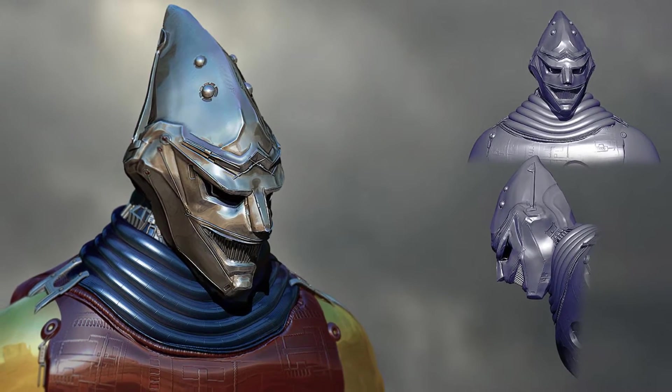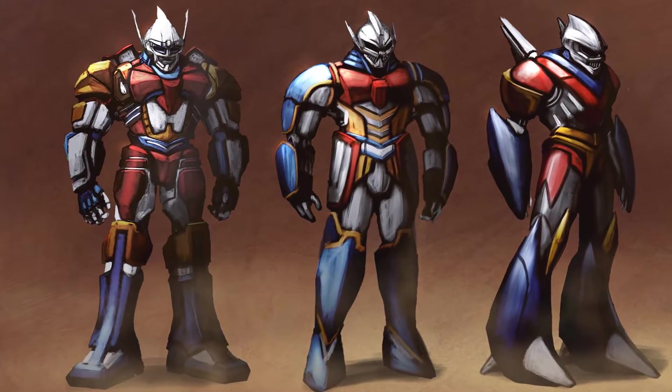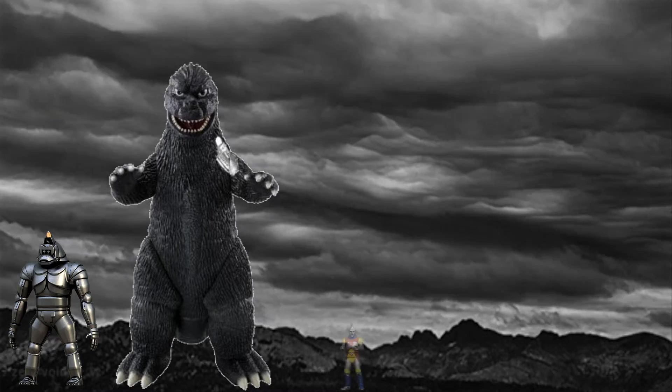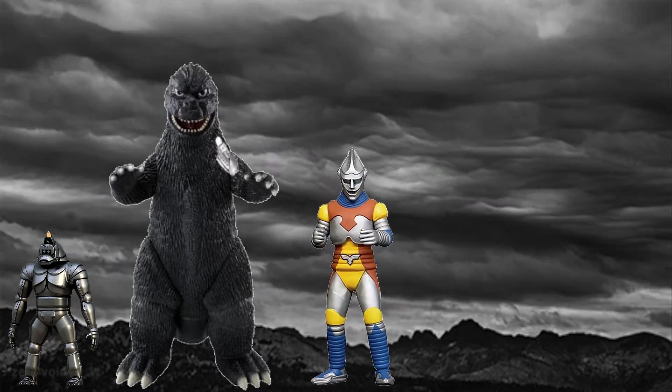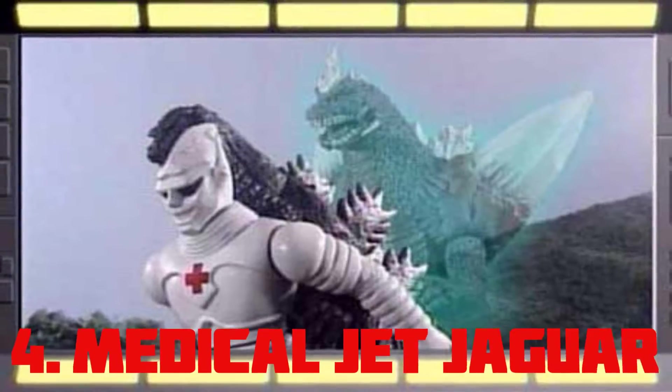Jet Jaguar — this mecha kaiju has the ability of releasing mechanical and electrical sounds, and we all know that he can change his size. In his normal form he is about 5.9 feet, whereas in his giant form he can grow as tall as 164 feet.